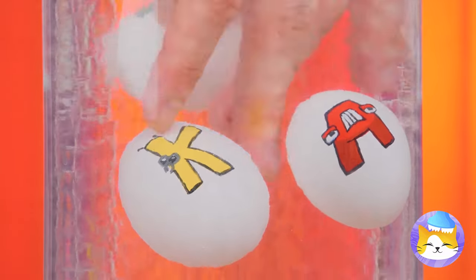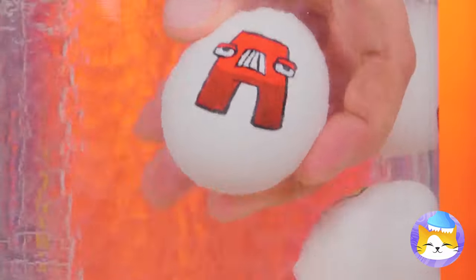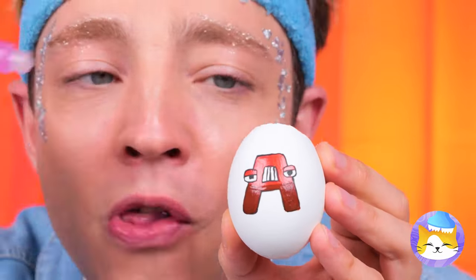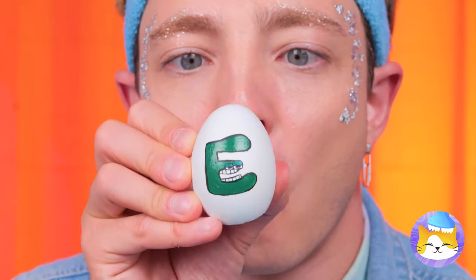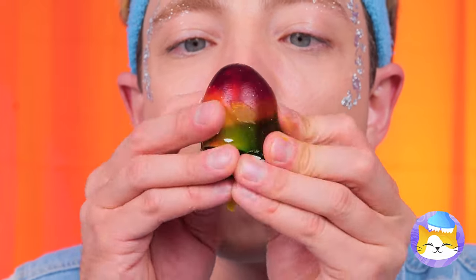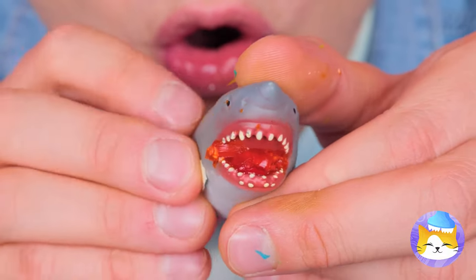Now these are no ordinary eggs — see, they're filled with sand. Now let's fill them up with gelatin. Crack the shell for a rainbow jelly egg. A shark? Well, they can come from eggs.